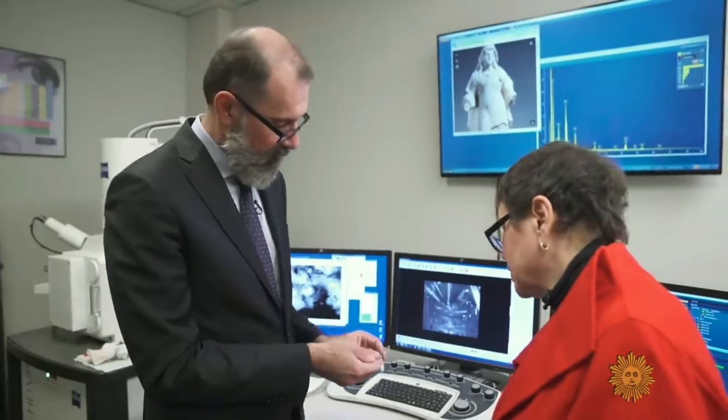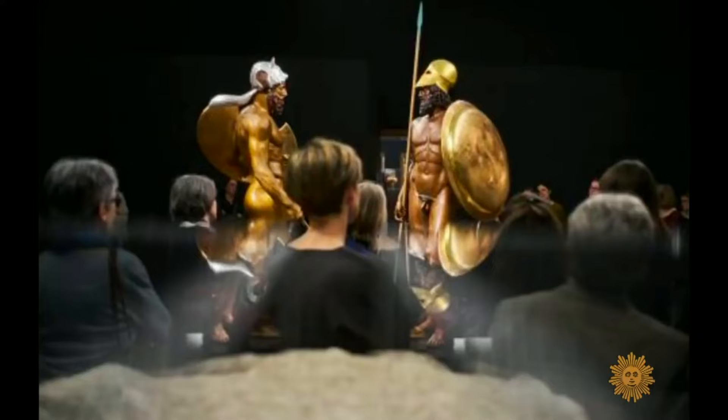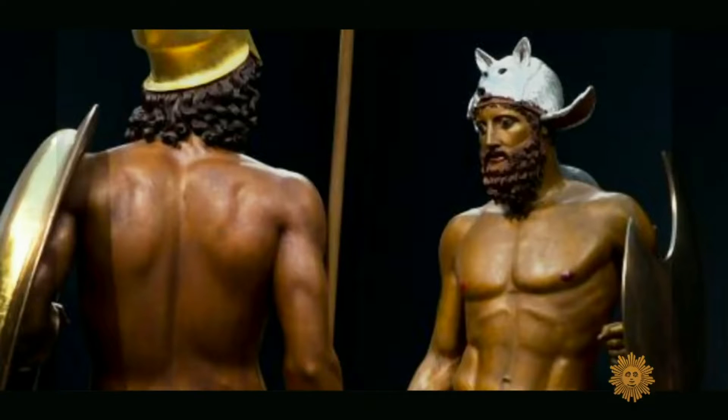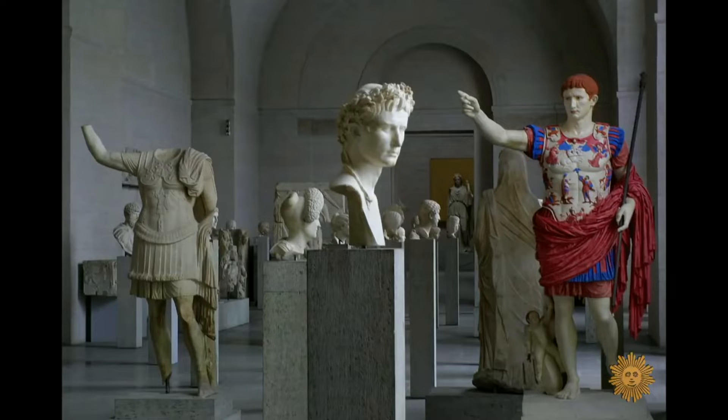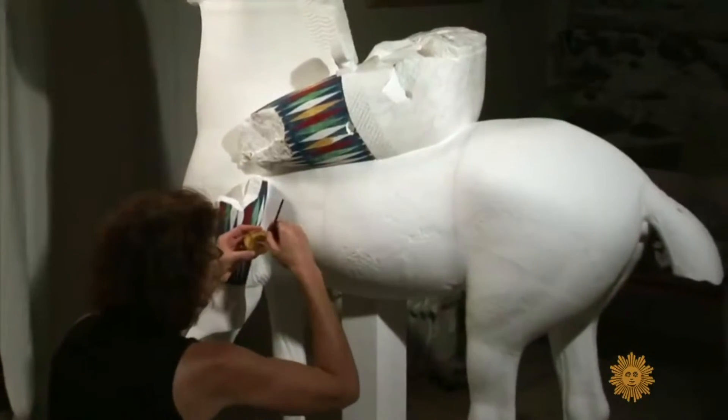So now, be prepared for a shock. Here's what Greek and Roman statues really look like, as close as anyone's gotten until now, using all the science and technology out there.